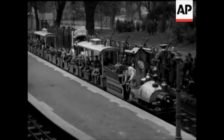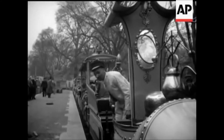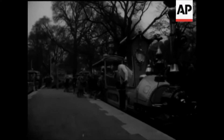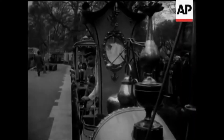The Far Tottering and Oyster Creek Railway is a railway that you've probably never heard of. You've probably never travelled on it, but this both magical and bizarre railway actually existed. In this short documentary inspired by Jago Hazard, we're going to take a look at the history of London's most obscure lost railway and just what happened to its famous locomotives.